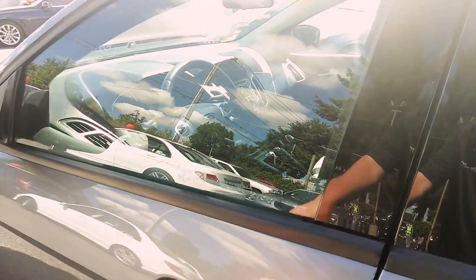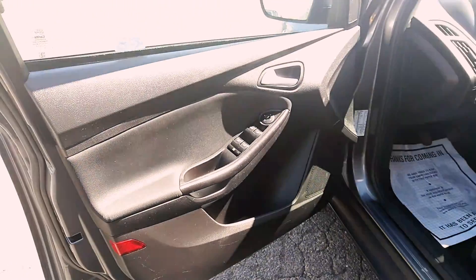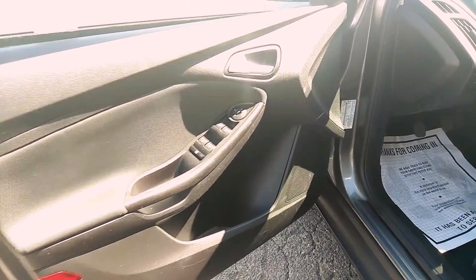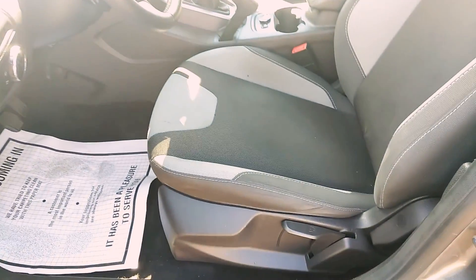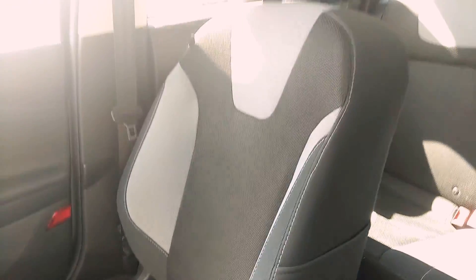Let's get some inside features. It has power windows and locks. Let's get the condition of the seats here. It has side curtain airbags and front airbags, as well as airbags in the front seats.